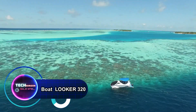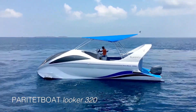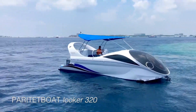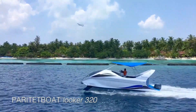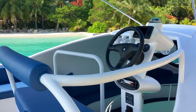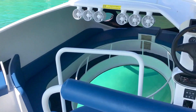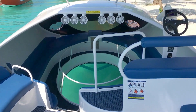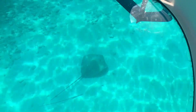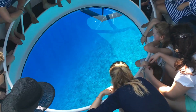The Looker 320 — your window to the wonders of the marine world. Crafted for exploration and adventure, this innovative vessel features a transparent glass bottom that invites passengers to peer directly into the mesmerizing marine realm without getting wet. Picture yourself gliding effortlessly over vibrant coral reefs, bustling marine ecosystems, or ancient shipwrecks, all while comfortably seated aboard the Looker 320. With spacious viewing areas and expert guides, this unique boat promises an unforgettable journey for adventurers of all ages — whether seeking a leisurely sightseeing experience or a chance to learn about marine conservation.